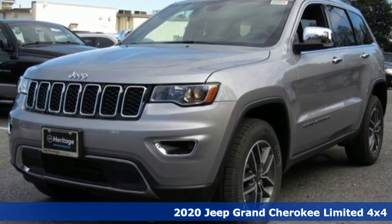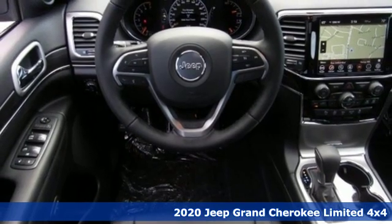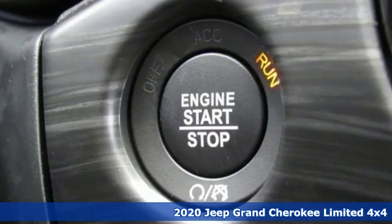Here's a new 2020 Jeep Grand Cherokee. Forged from capability, bathed in luxury. This Grand Cherokee elevates your adventures.